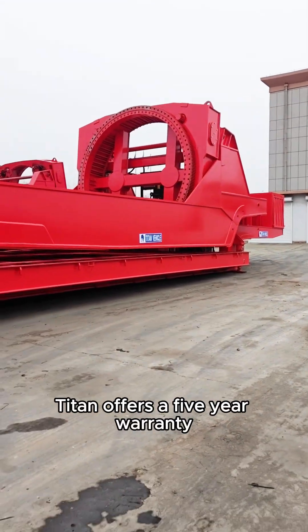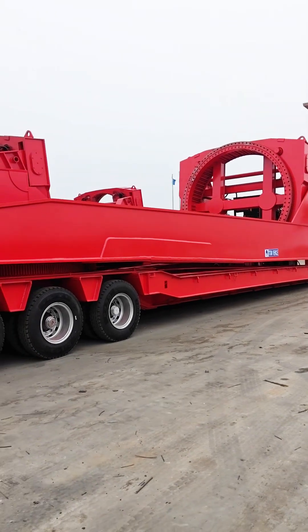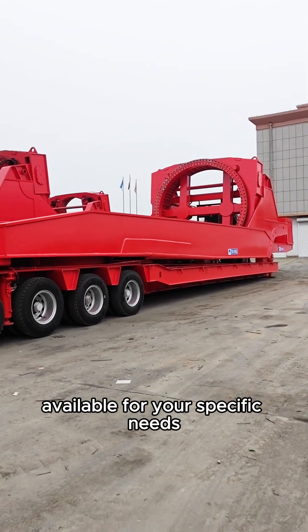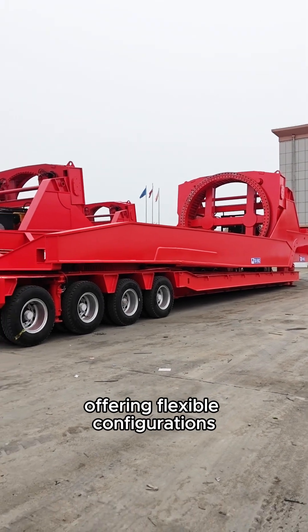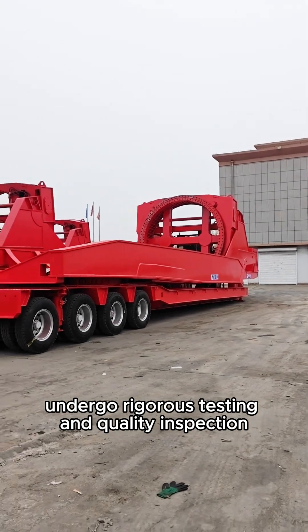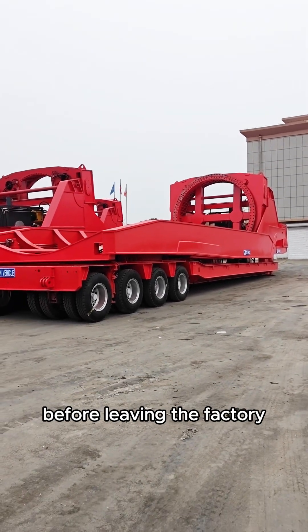Titan offers a 5-year warranty on this windmill rotor blade trailer. Personalized customization is also available for your specific needs, offering flexible configurations. All windmill rotor blade lifter trailers undergo rigorous testing and quality inspection before leaving the factory.